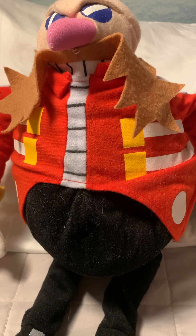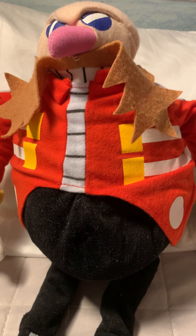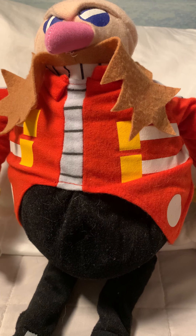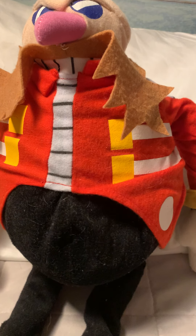I don't know how rare this plushie is. I literally don't know much about this plush at all. I just know that it is a Sonic X one, and holy shit.